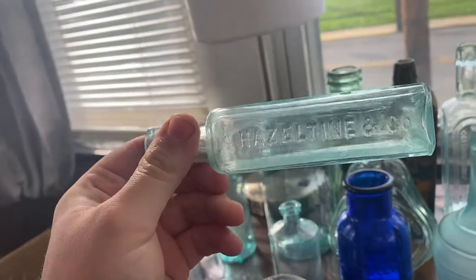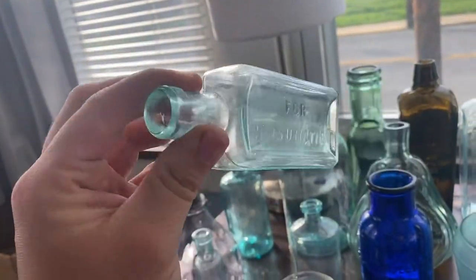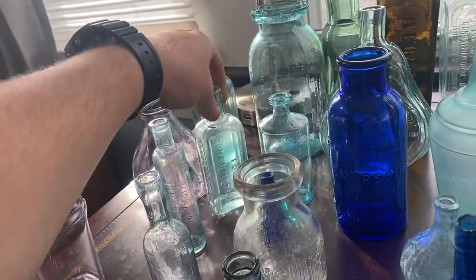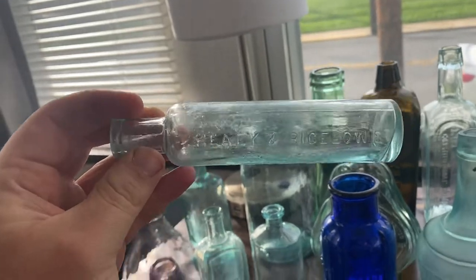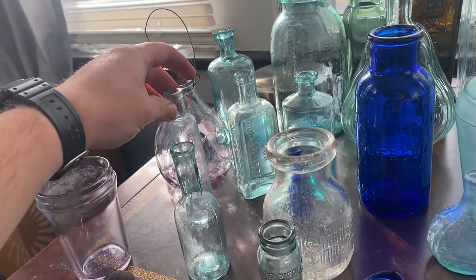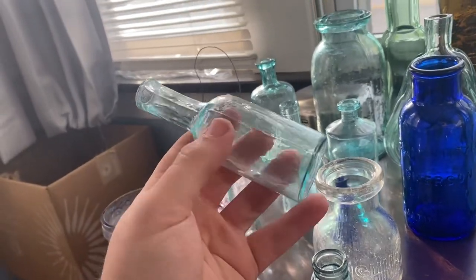Piso's Cure for Consumption in aqua — I think aqua is a little bit more rare than the green and amber ones. Got a Healy and Bigelow's Kickapoo Indian Oil, a little quack medicine from the 1890s. Another little open pollen, super whittled, wonky neck.